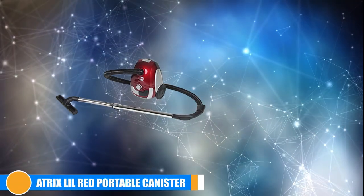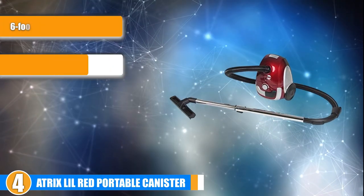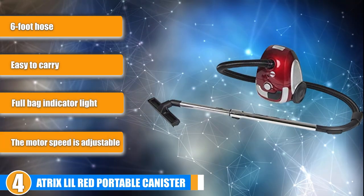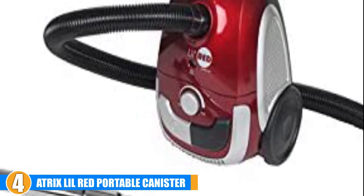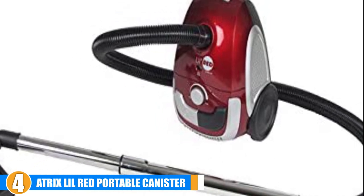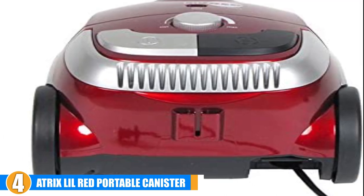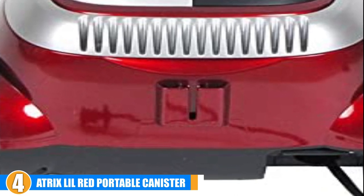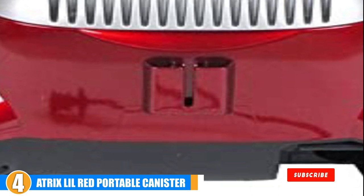Next, at number 4 we have the Atrix Lil Red Portable Canister Vacuum Cleaner AHSC-1. This is another Atrix vacuum aimed at getting rid of bed bugs and other parasites efficiently. There are only a few differences from the Atrix VSC BP1 — this one is very light, compact, and is carried by lifting it by the handle on top. However, the features are almost similar. It uses a 3-stage HEPA filtration system to deal with allergens. Given the size of the vacuum, the bag is expectedly small, and an indicator light lets you know when it's time to change the bag.